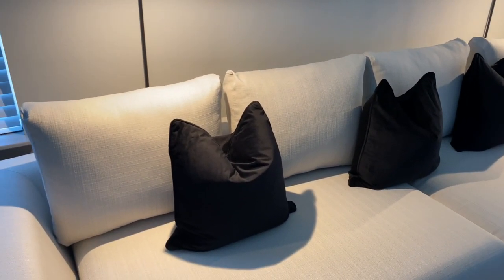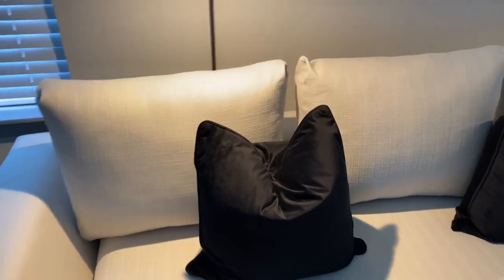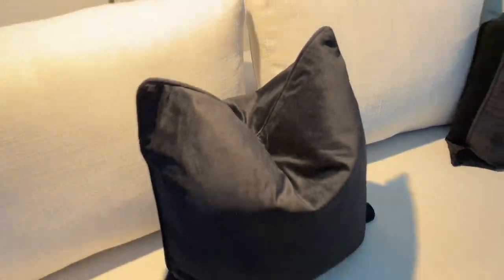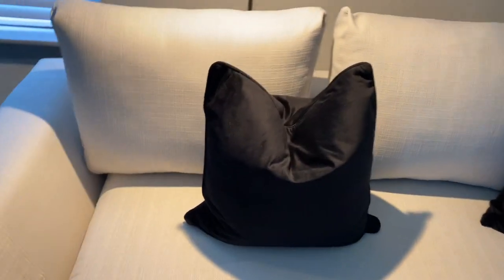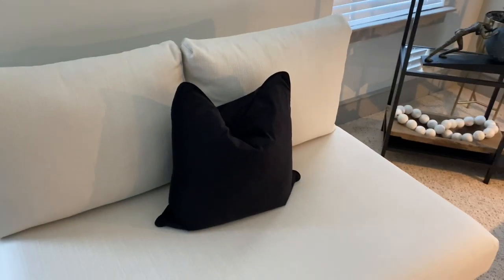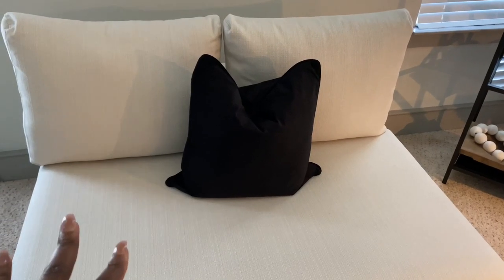The next thing I picked up this month is my little accent pillows. I bought two packs, each coming in a set of two — they're black velvet and feather-filled, so you can do a nice little chop on them. I love that. The other one is sitting over on the chaise half of the couch.